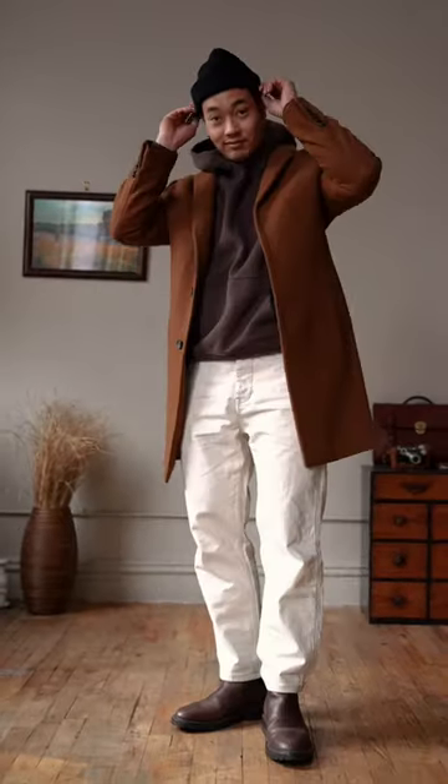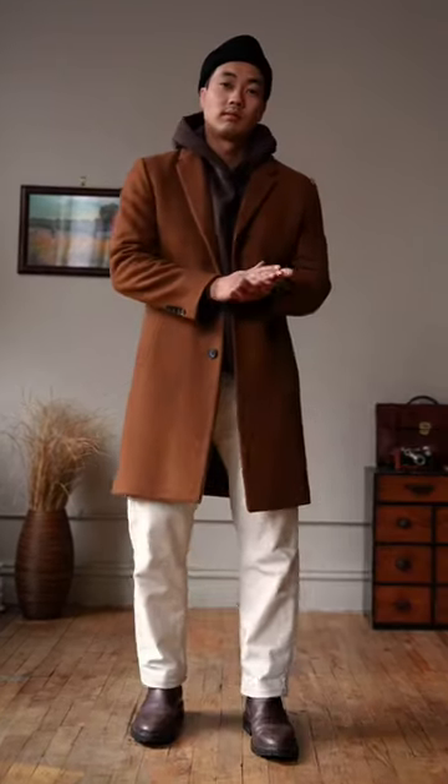And there you have it — another cozy, casual, warm winter fit with my favorite shades of brown.